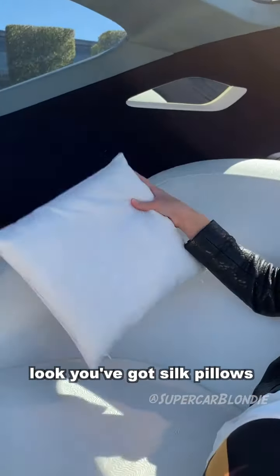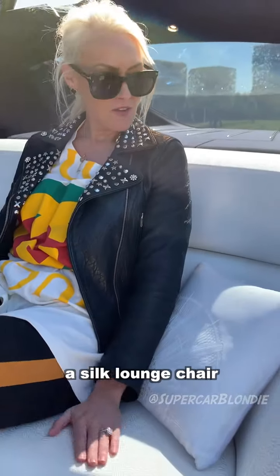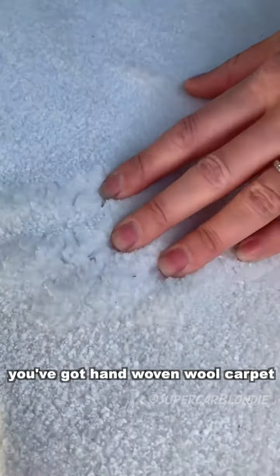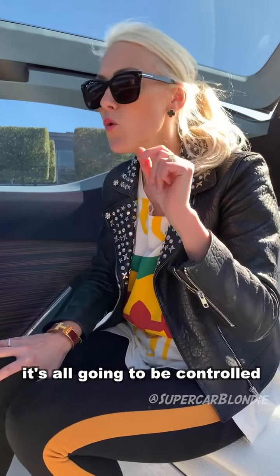You've got silk pillows, a silk lounge chair here in the back, hand woven woolen carpet. It's all going to be controlled with artificial intelligence.